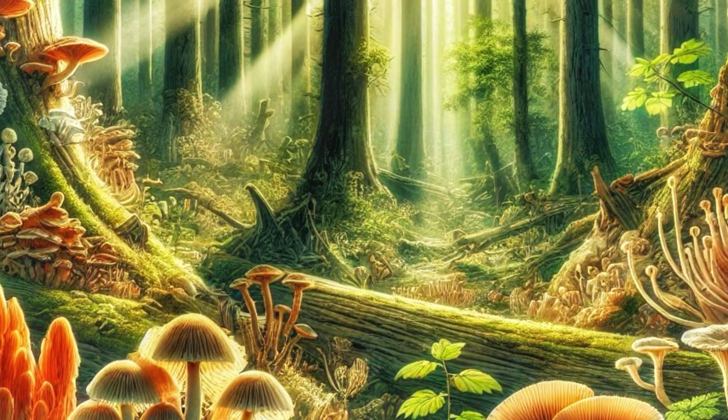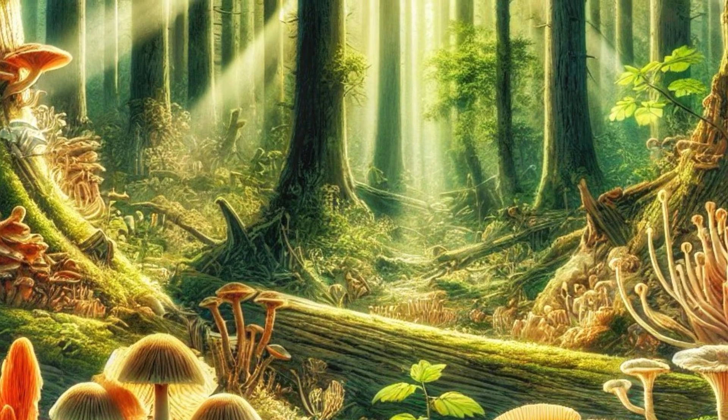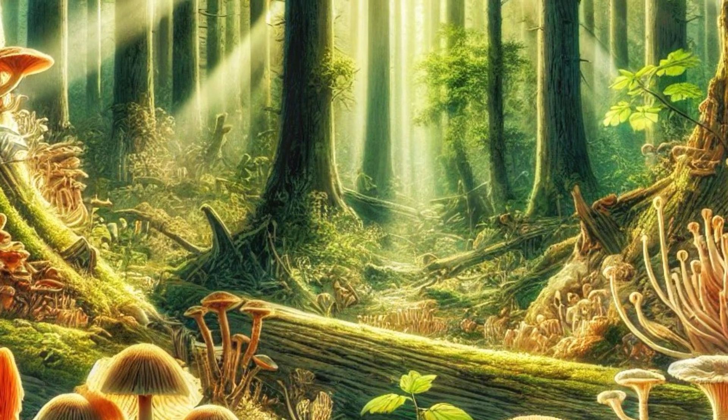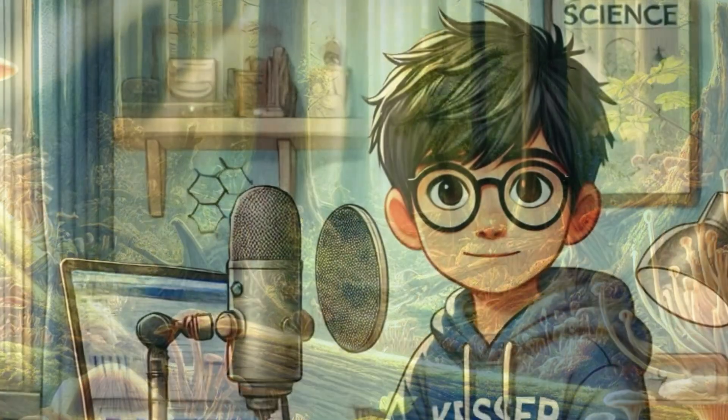Steen's take was pretty blunt: trees helped decompose the fungi they fed before, just to get the nutrients back. Cut straight to the chase — it's a pragmatic relationship. Which does make you wonder, like Kesser was thinking, does this springtime root activity, this enzyme buzz, affect the best time to collect soil microbes?